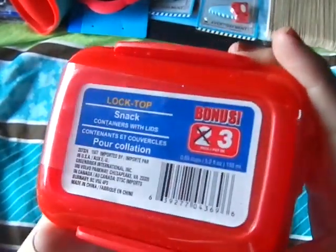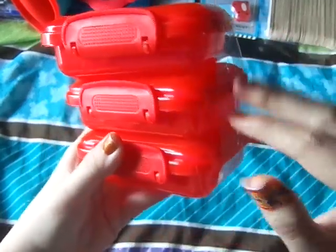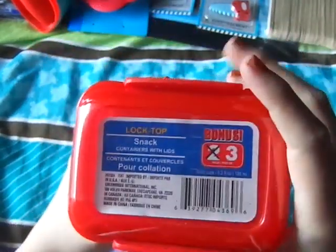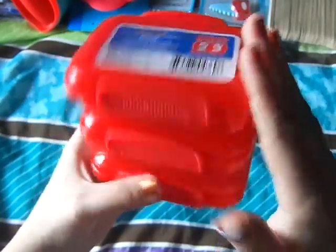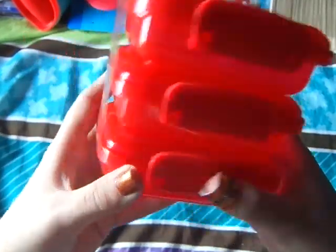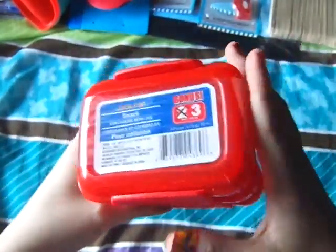These were an awesome deal. They had a bonus of three — usually they sell these in a pack of two but now they had three. These are an awesome deal just to put snacks in and for storage. I got four packages of these in red — they're amazing.